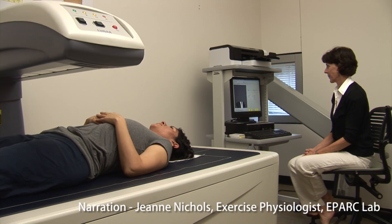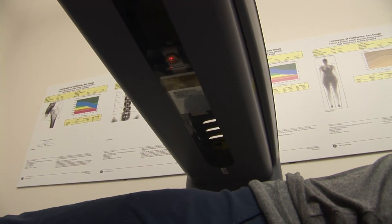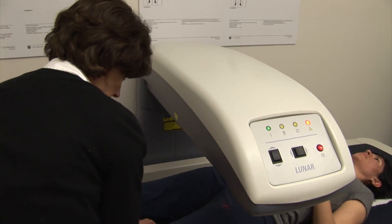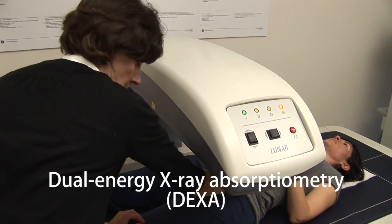At EPART, we assess bone health for both research and for community clients interested in knowing their risk for osteoporosis. The diagnosis of osteoporosis is made using a safe, painless, and relatively inexpensive procedure called dual energy x-ray absorptiometry, or DEXA.